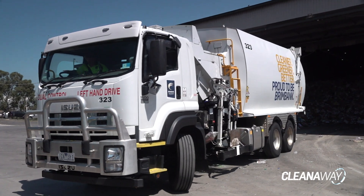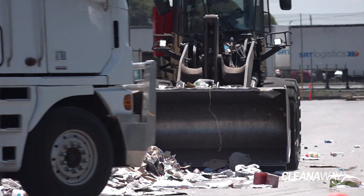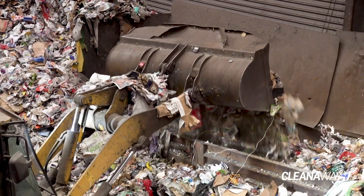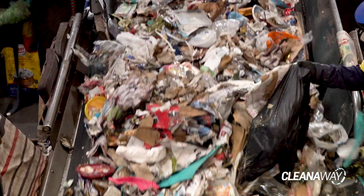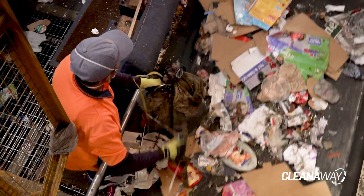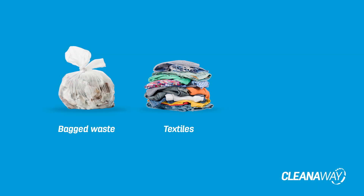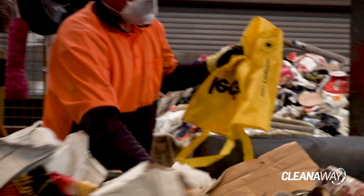The truck arrives at the MRF where the driver unloads the recyclables. These are scooped up by the loaders and placed onto the main feed conveyor, which distributes the material evenly on the conveyor belt for its journey through the MRF. The material makes its way to the first manual sorting station, where our team of sorters remove any items that can't be recycled. This is called contamination and includes items such as bagged waste, textiles and hazardous items that could damage the machinery or cause fires.